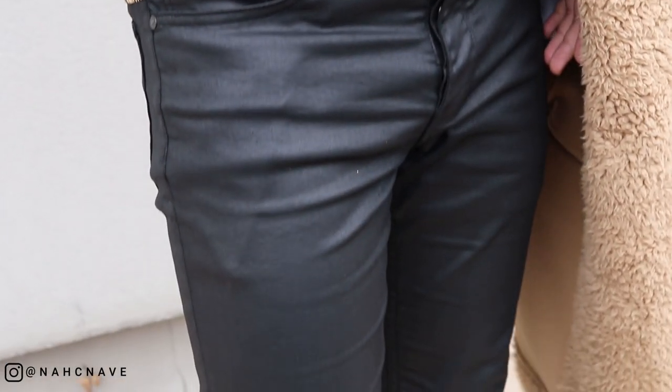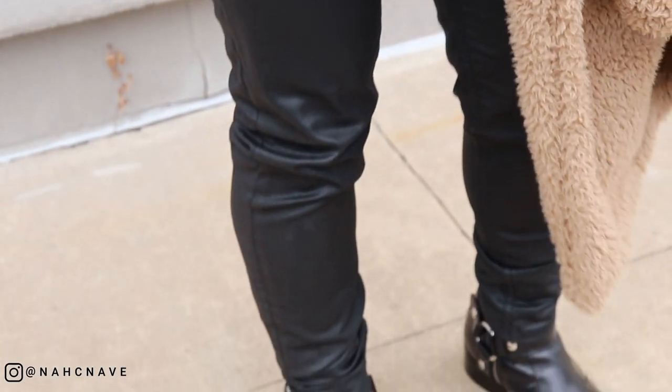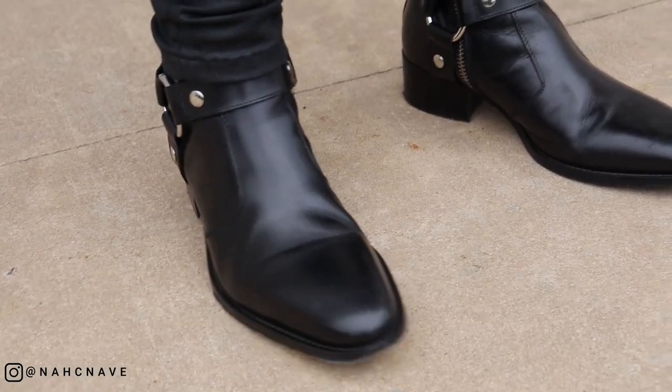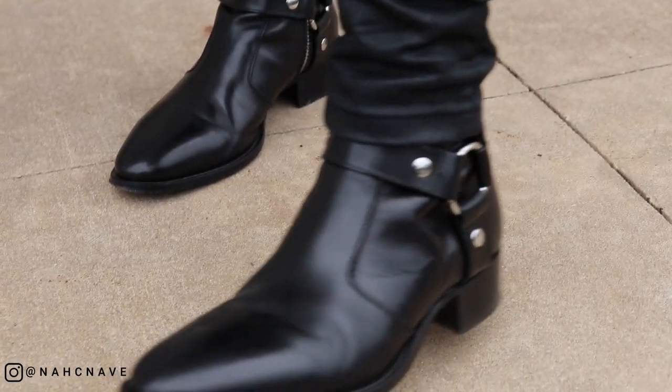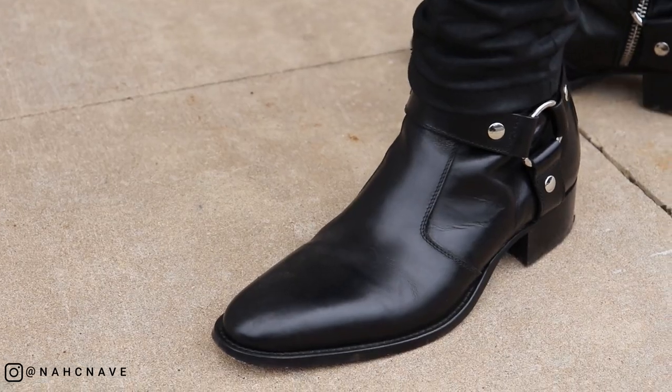On the bottom I have these black wax denim jeans from Zara, which give a faux leather effect. Lastly, the piece that really nails the SLP aesthetic: I have the Fromm the First Enzo boots, which are highly reminiscent of the SLP Wyatt harness boots.